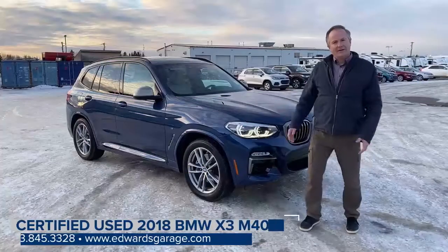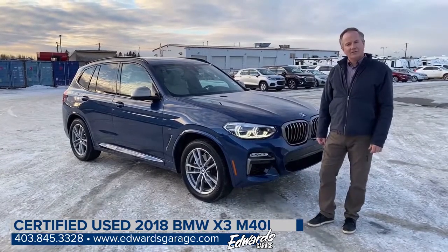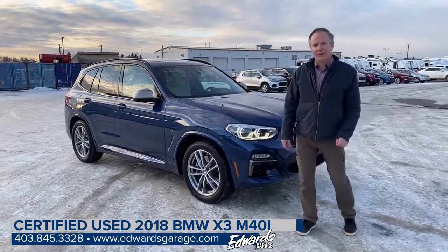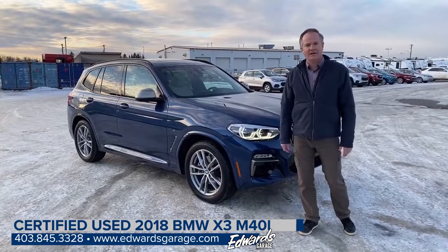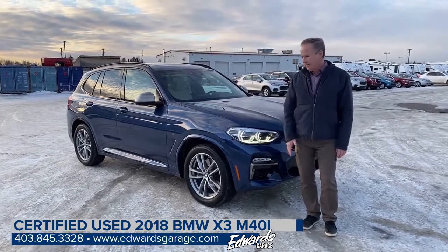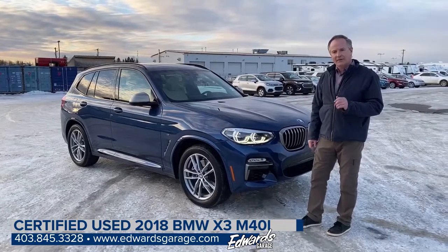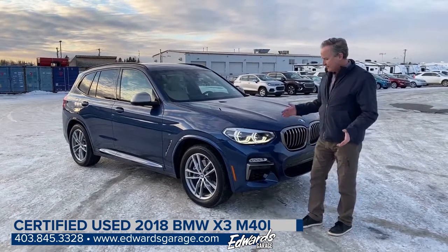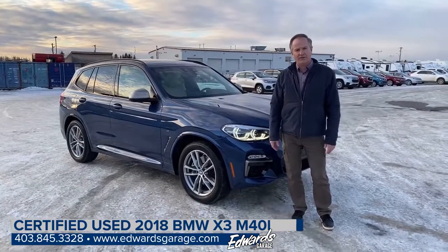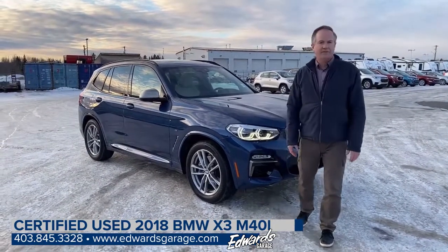So there you have it — the BMW X3 with the M40i engine package. It is an inline six and produces just about 400 horsepower. Very fun to drive in sport mode, but you can also save fuel in the Eco Pro mode. Lots of great features, and this vehicle is clean and very well maintained. If you'd like to come down and test drive this vehicle or find more information, give me a call at 403-845-3328.